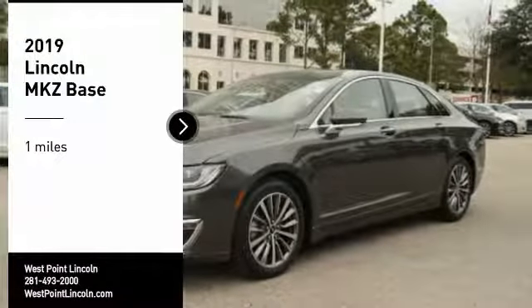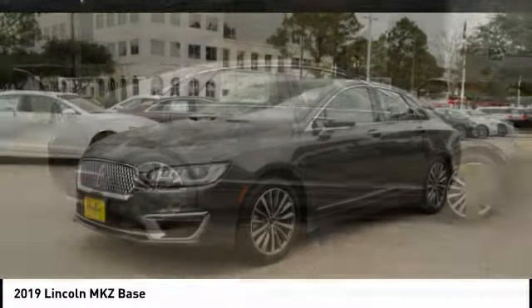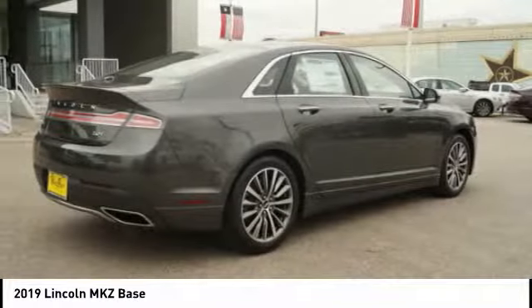Take a ride in the 2019 Lincoln MKZ with sharp angles, sleek lines, and a sculpted body. The Lincoln MKZ has an impressive stance and a dynamic design.